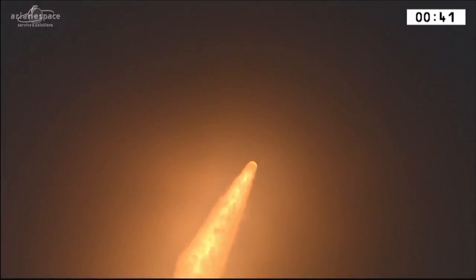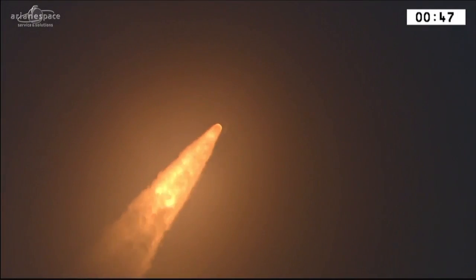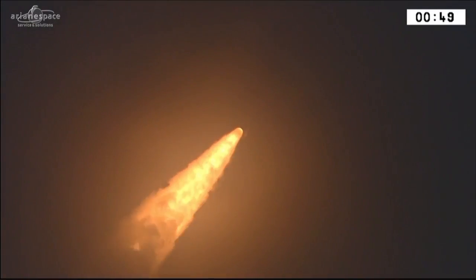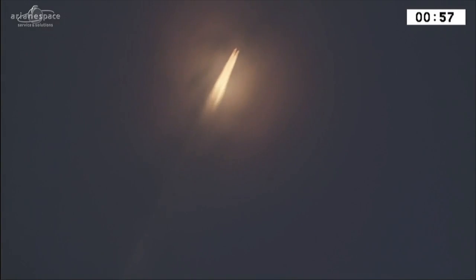Right on schedule at 1839 local, Ariane 5 beginning her mission, lifting off perfectly and beautifully from the ground here in French Guiana, with a lot of fire streaking through the clouds as the DDO says all is well on board — beginning her mission, the second for Ariane Space this year, with two new telecom satellites for major regional operators.